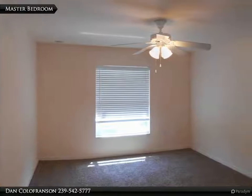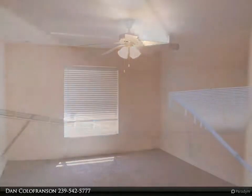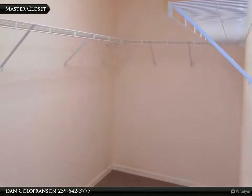The master bedroom is spacious with new carpet and a ceiling fan. Notice how deep the walk-in master closet is.